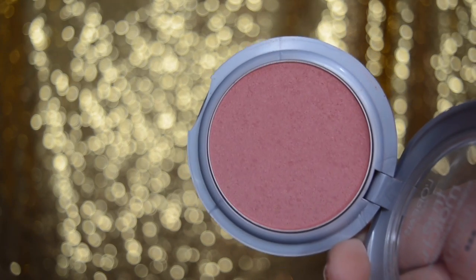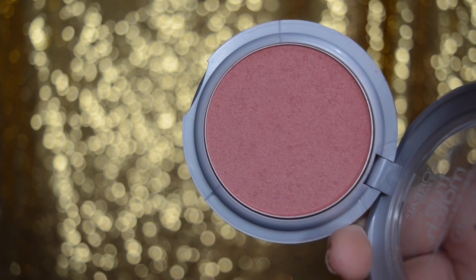Generally speaking, I like to do blush before highlighter, because highlighter can kind of blend it all together. The next step is blush — you're just going to sweep some color right onto the apples of your cheeks. You can even do it a little bit over your contour, and it just gives a little flush to your face.